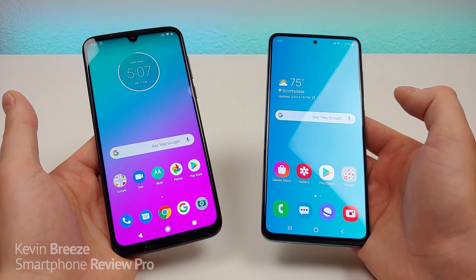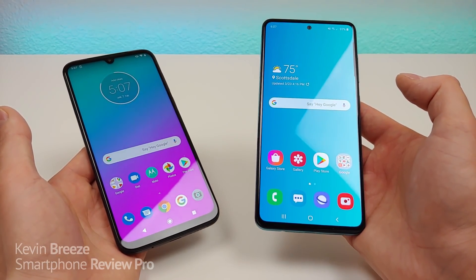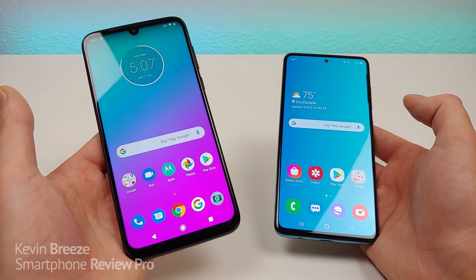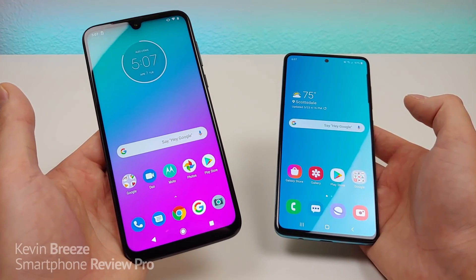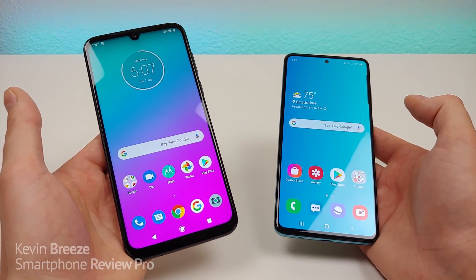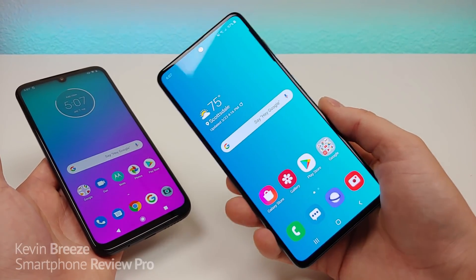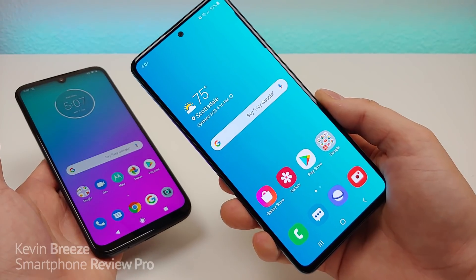Hi everyone, this is Kevin here, coming at you with my comparison between the Moto G8 Plus and the Samsung Galaxy A51. The Moto G8 Plus was launched in October 2019 and was the first of many upcoming G8 phones for Motorola. Very shortly we are going to be getting the Moto G Stylus and the Moto G8 Power. The Samsung Galaxy A51 was launched in December 2019 as an international device and has been a huge success for Samsung.